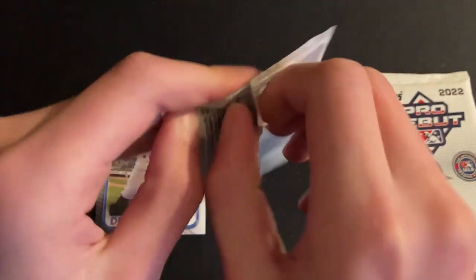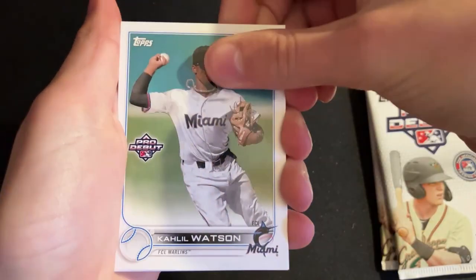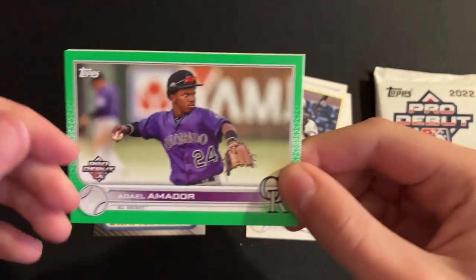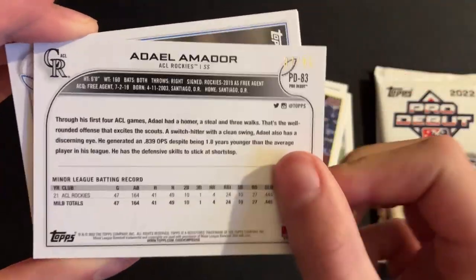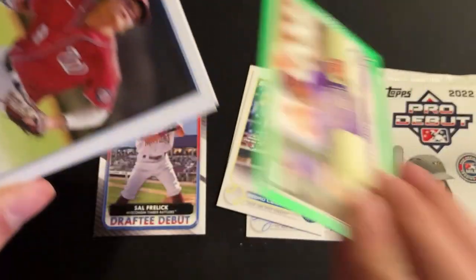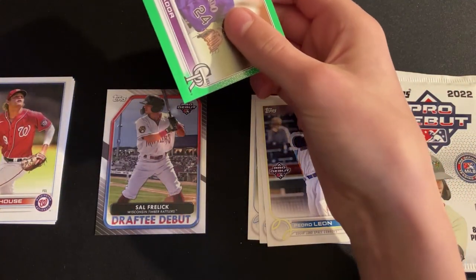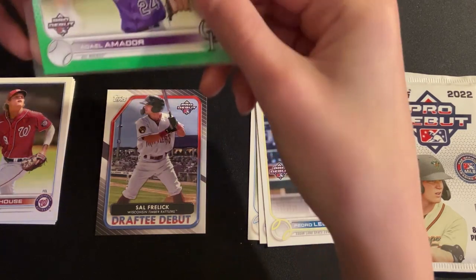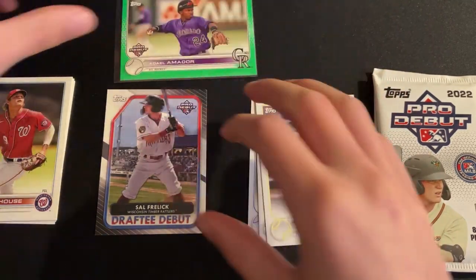Alright, let's go into the second one here. We have Kahil Watson, Robert Puissant, Pedro Leon. Ooh, green parallel — Adele Amador. Is this numbered? It is — yeah! Out of 99! Dang, got ourselves a nice numbered card. Get that sleeved up. So yeah, we did get a nice number to 99 — Adele Amador for the ACL Rockies. Awesome.